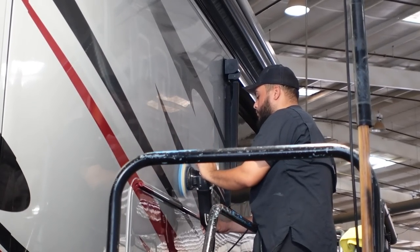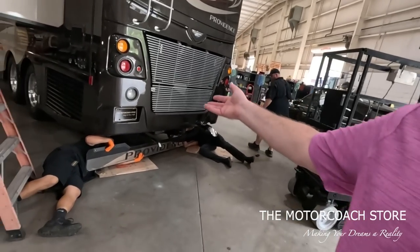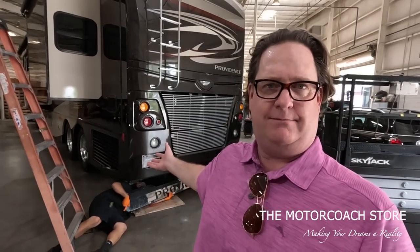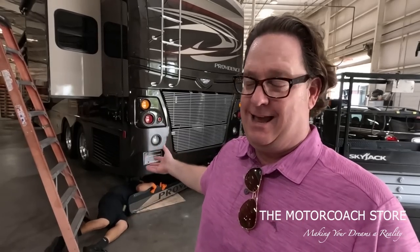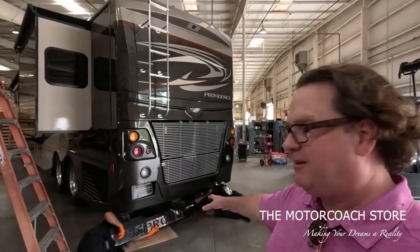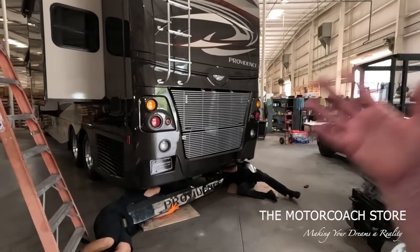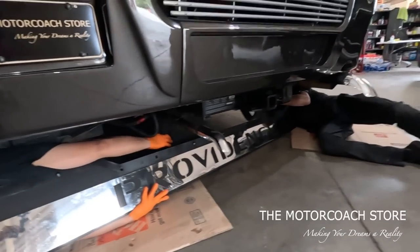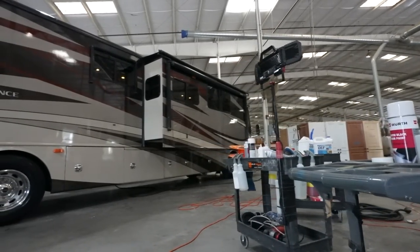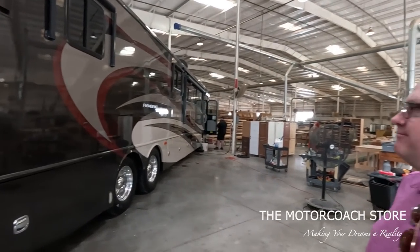Eddie who heads it up has been with me for 13 years since the beginning. Several techs have been here for years - look at the care that goes into these coaches. This is a 2013 Fleetwood Providence with 74,000 miles that's going to auction, available for $133,333 if somebody wants to pick it up before then. They're polishing that mud flap. Full paint correction done. Almost five o'clock so they're wrapping up for the day.